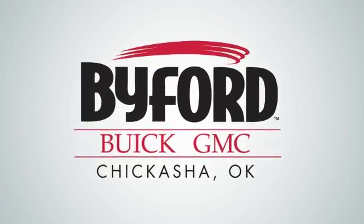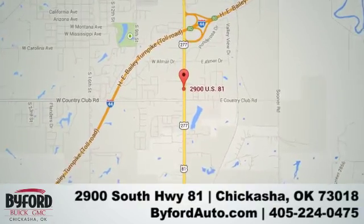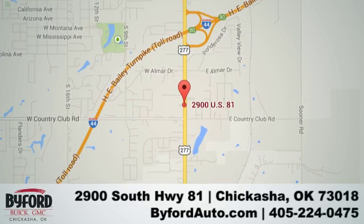Nobody treats you better than Biford. Stop in and see us today at 2900 South Highway 81, or give us a call at 405-224-0475.